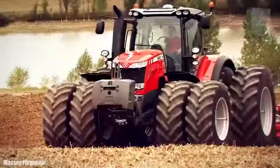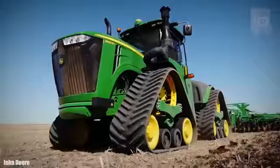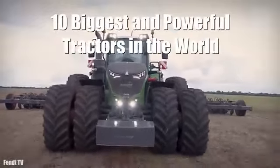Huge tractors that weigh more than 20 tons and have more than 600 horsepower, which are used to tow heavy loads in different types of agricultural work. These are the 10 Biggest and Powerful Tractors in the World.